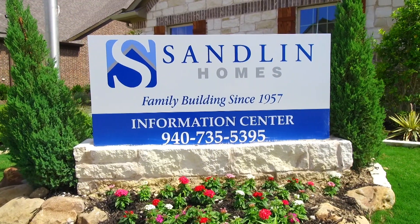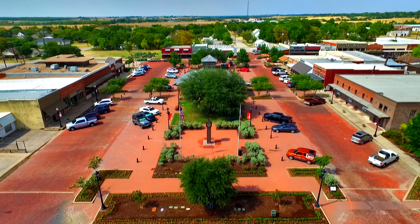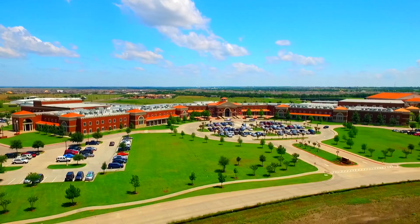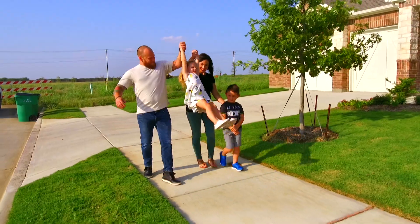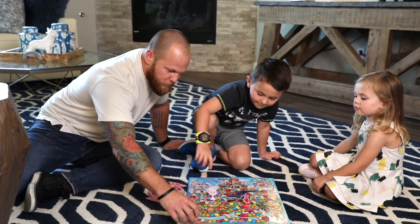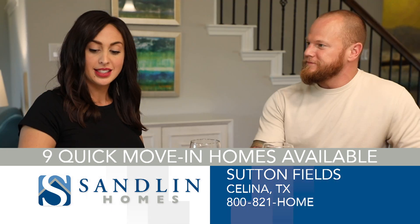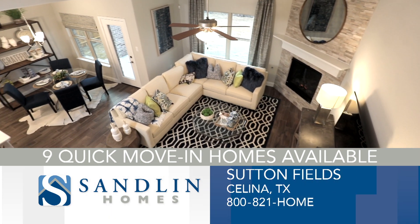Sandlin Homes has new homes available right now in the community of Sutton Fields in Celina. Families will love the experience of living in a small city with big dreams, fueled by Prosper ISD, and countless opportunities to explore outdoors. Since 1957, Sandlin has built homes with quality construction and exceptional service designed to bring families together. With nine quick move-in homes available, you can be in your dream home by the summer. Discover the difference — visit today.